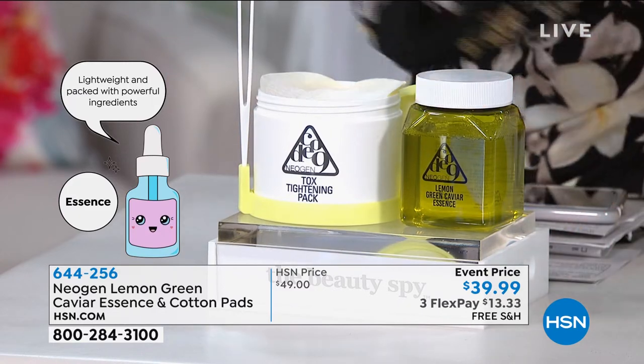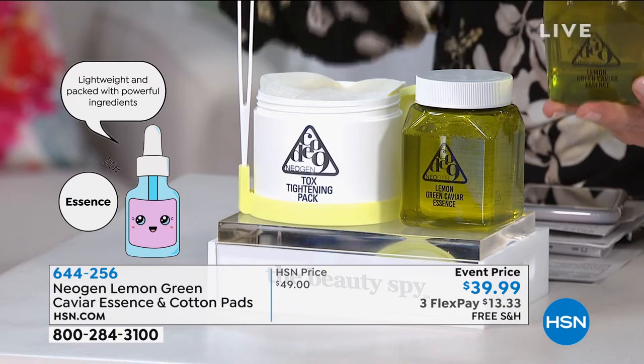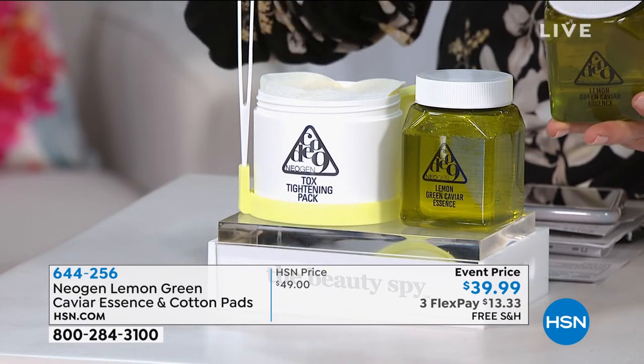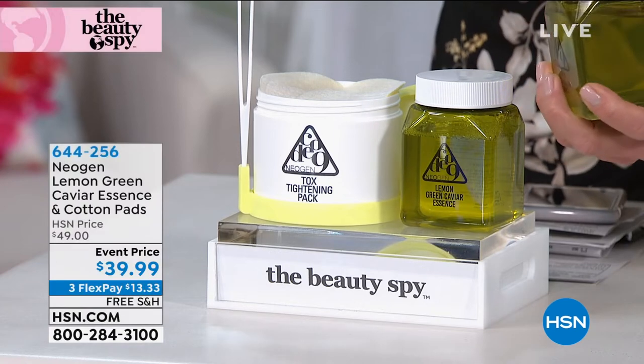I'm going to have our beauty spy, Chelsea Scott, describe this. So Chelsea, we are talking about firming and toning. This is not a toner — it is a treatment. So tell everybody.